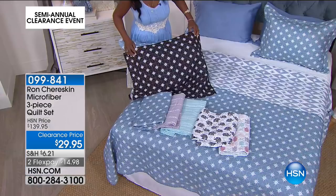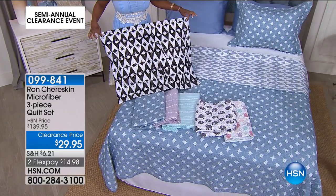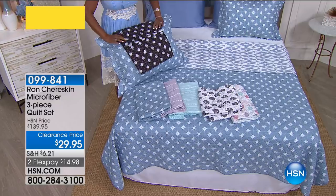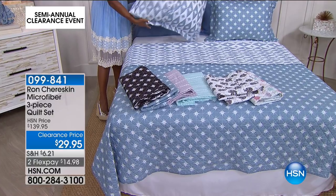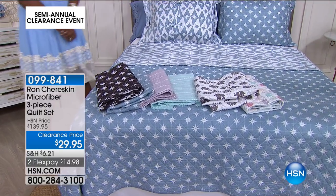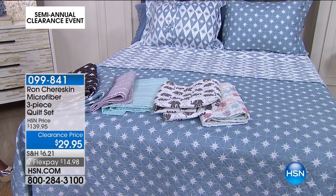All microfiber, completely soft — if you didn't know it wasn't cotton you'd think it was 100% cotton. Machine washable. If you want something patriotic but a little nautical inspired rather than standard red, white, and blue — these are so fresh and unique. It's two looks in one. This is $110 off — $14.98 on a credit card. Item 099-841. International designers here at HSN.